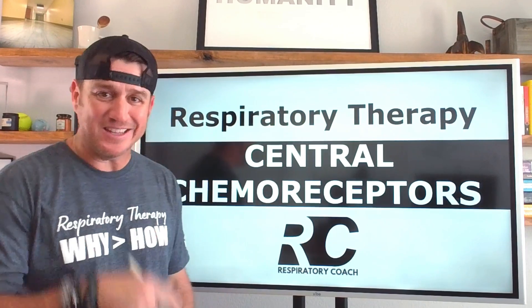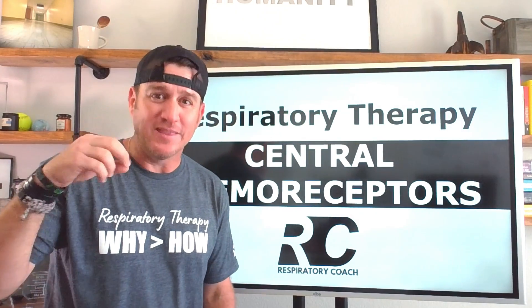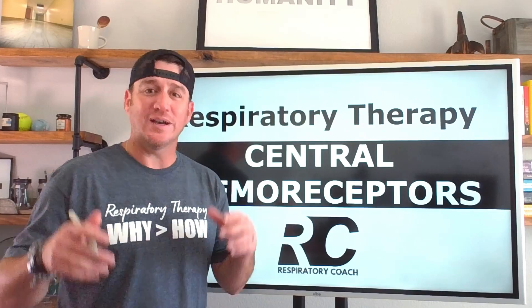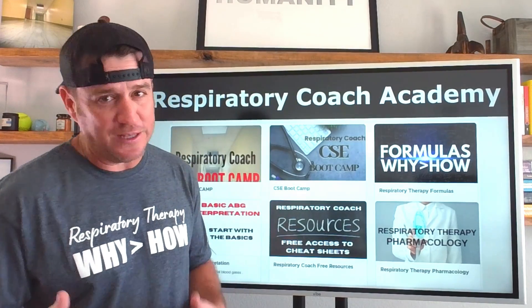What's up future respiratory therapists! In this video we're talking all about the central chemoreceptors — those things in our brain that make us breathe. Let's dive in. We're talking all about the central chemoreceptors, and it's important to understand how these work.